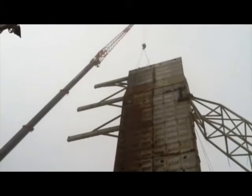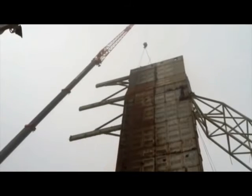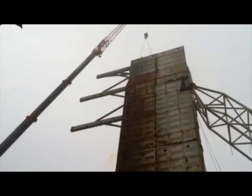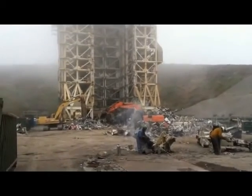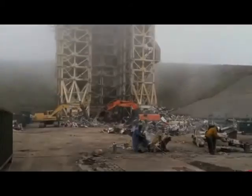We'll be constructing a set of rails that will bring the rocket from our hangar, which is about a quarter mile to the north, and come right up to the pad, then hydraulically lift the rocket into position, roll it out and get ready for launch, hopefully in early 2013.